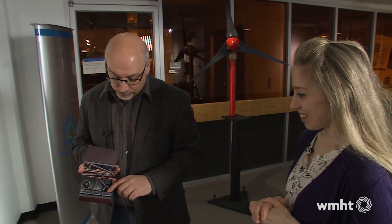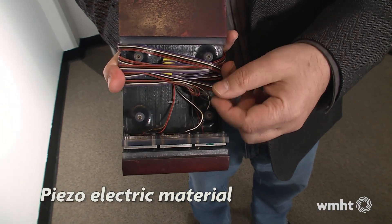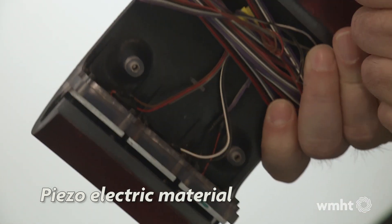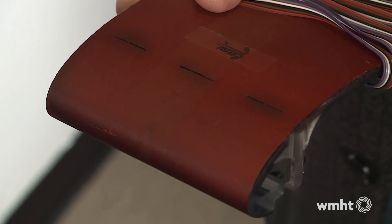Can you tell me how it works? These synthetic jets work similar to our lungs — they inhale and exhale air, in a sense. Instead of lungs, we have piezoelectric material, which is a material that expands and shrinks by applying different voltages to it. So when it moves back and forth, it creates puffs of air that come out of here.